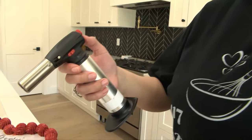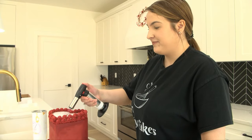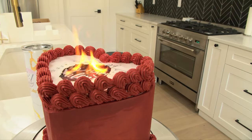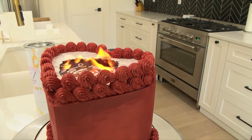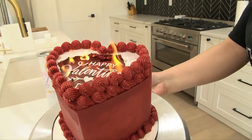It's like a creme brulee torch. I'm going to set it on fire. I love these ones too, because whenever you burn the paper, it smells like toasted marshmallows. Oh, it smells so good. Is that good? Well, it is really cool.